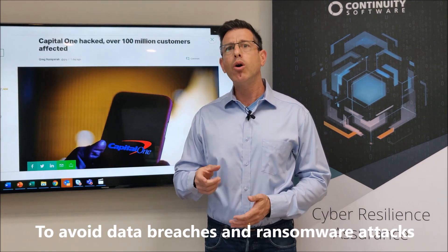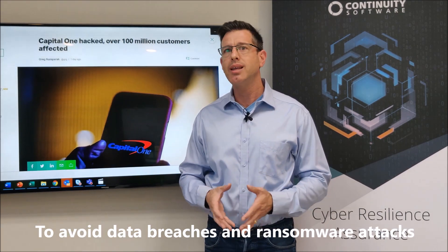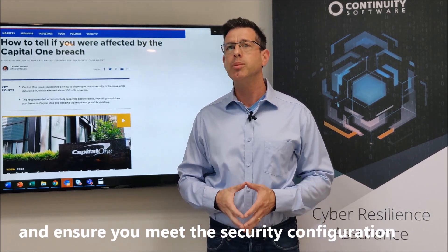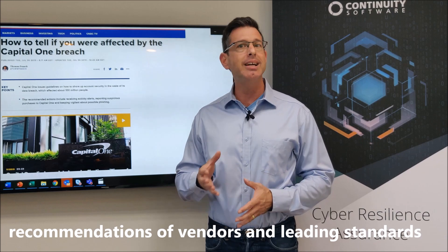Our recommendation to avoid data breaches and ransomware attacks: harden your IT systems today and ensure you meet the security configuration recommendations of vendors and leading standards alike.